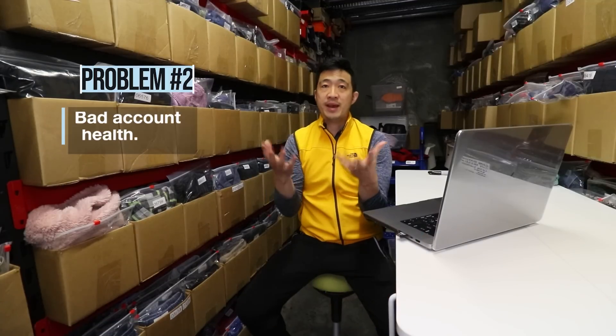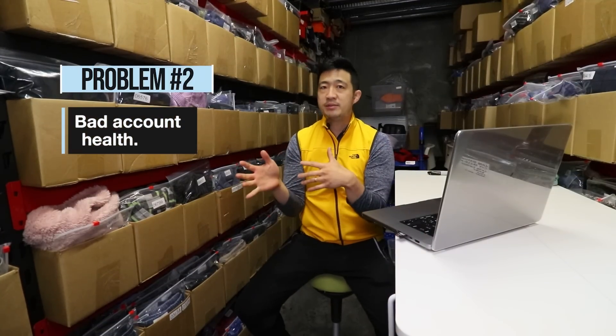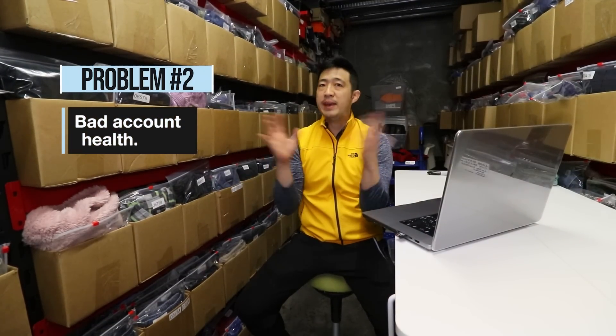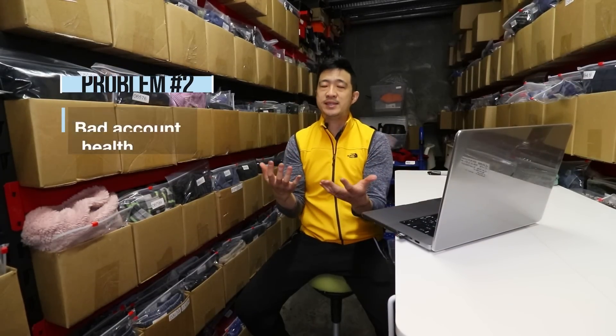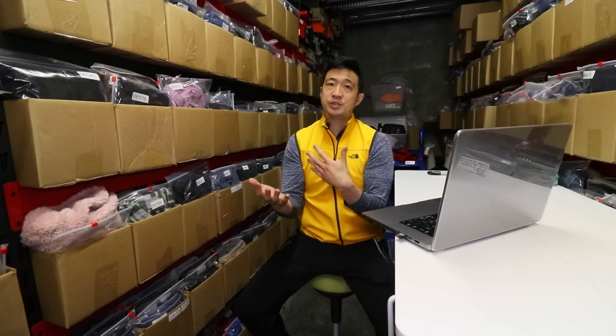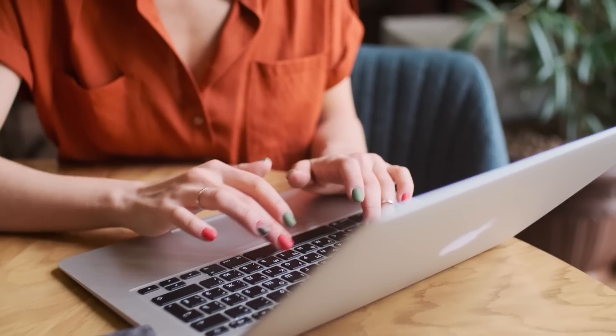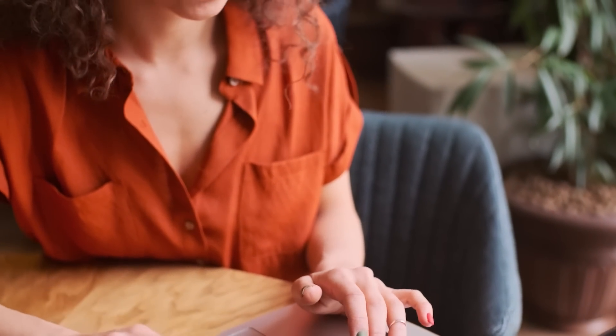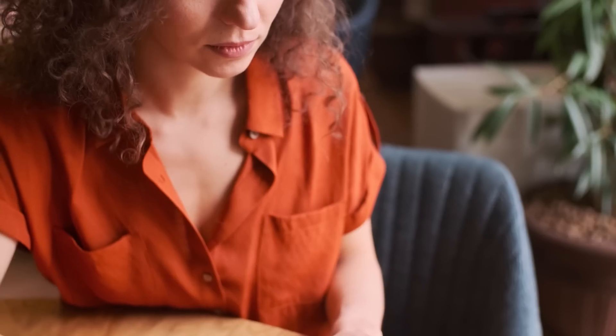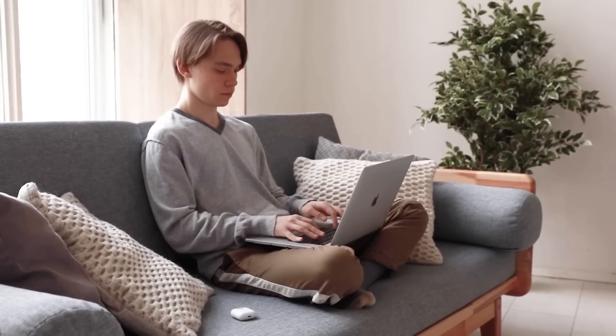Number two is your account health. Just because you have awesome items in your store doesn't mean that eBay or any other platform is going to give you the traffic. You have to have really good account health, and what that means is you are really good at customer service. The short answer to having great account health is making sure you answer questions immediately, and anytime a customer has a problem with an order, you're quick about returns, quick about cases, and handle things quickly and efficiently.